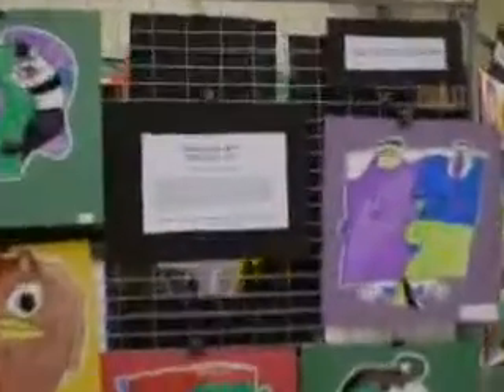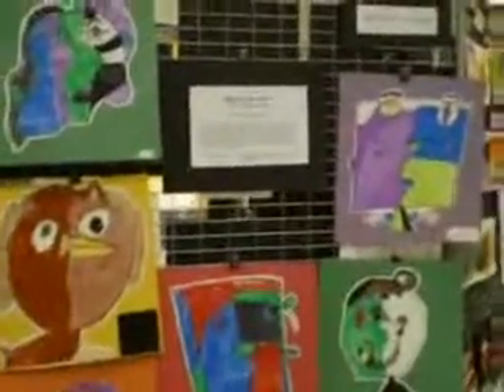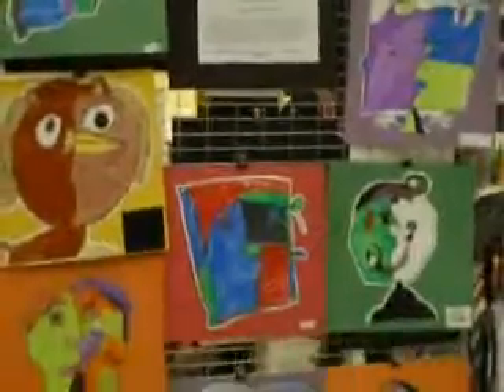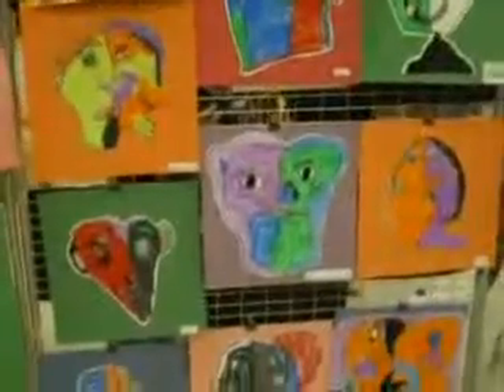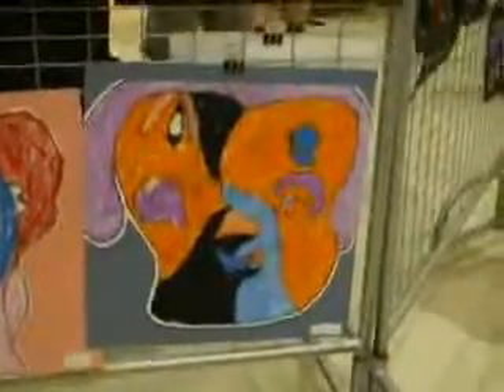We're at Explore Art, and these are the art lessons that I taught the kids all year long. This is Zach's class. This is Picasso in a bag. That's Zach's Picasso.